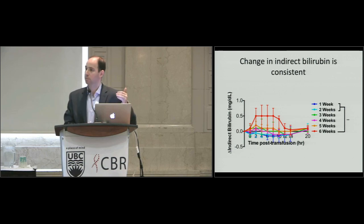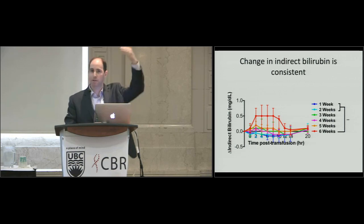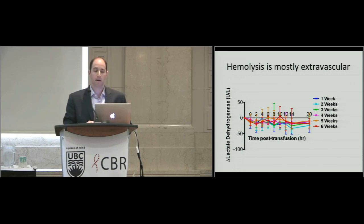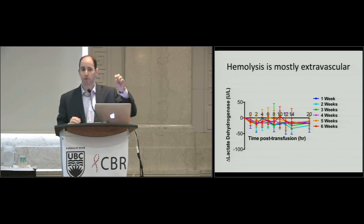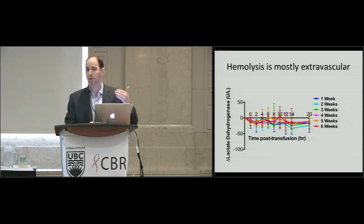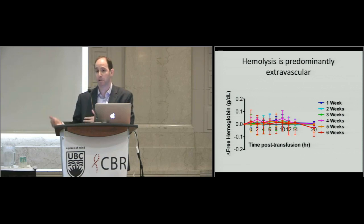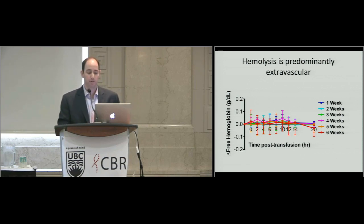The change in indirect bilirubin mirrors the iron, consistent with heme oxygenase releasing biliverdin converted to bilirubin. The pattern is not perfectly linear — at one and two weeks you don't see much, then at six weeks you see a big bump. To determine whether this hemolysis was intravascular, we looked at lactate dehydrogenase — a marker of intravascular hemolysis — and found no difference among groups. Similarly, delta free hemoglobin showed no difference, suggesting the predominant form of clearance is extravascular, not intravascular.